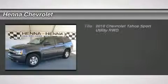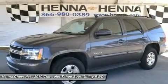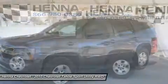Vortec 5.3 L V8 SFI Flex Fuel. If you want an amazing deal on an amazing SUV that will carry all the people you care about, then take a look at this family-hauling 2010 Chevrolet Tahoe.